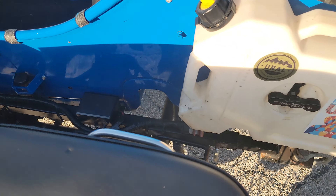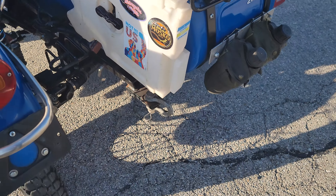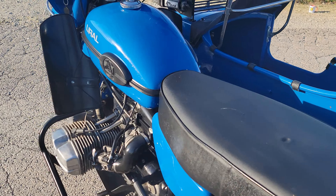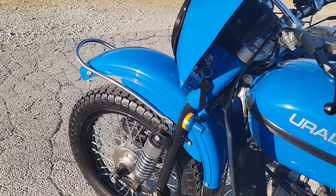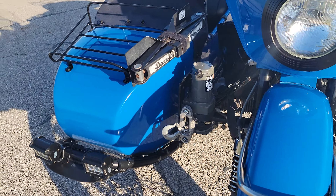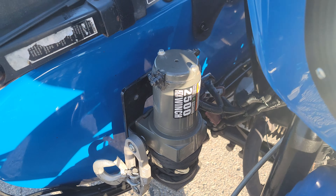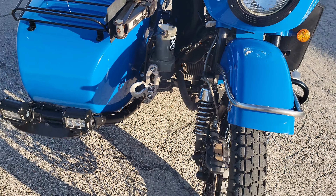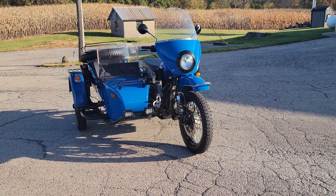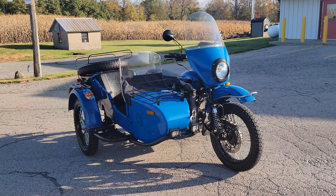It does have the receiver tube down the center, and yes it does have a winch. There is a winch that comes with it — you can see it mounted up there. It's a 2,500-pound ATV winch.